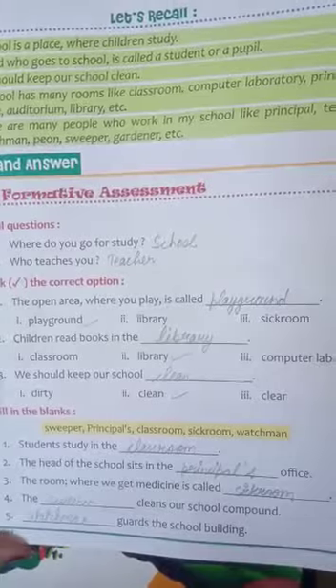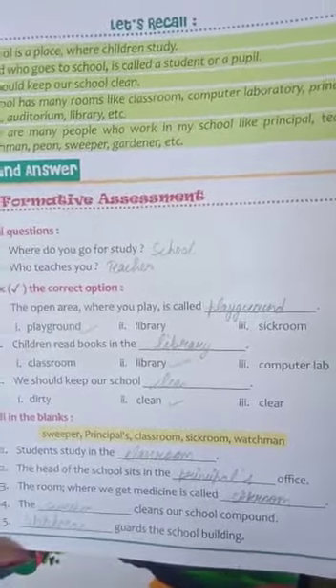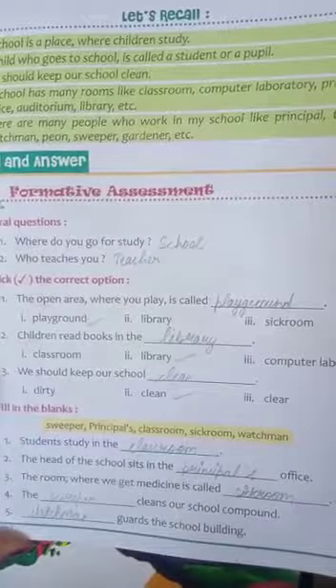Second: children read books in the — options are: classroom, library, computer lab. Library is the correct answer. So you write library and tick library also. Children read books in the library.